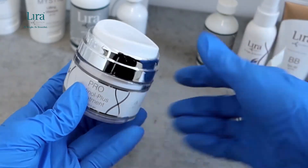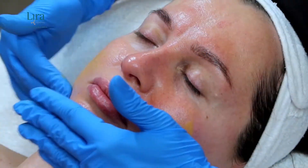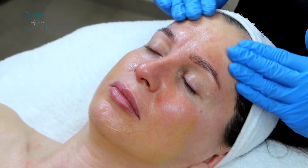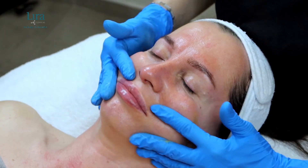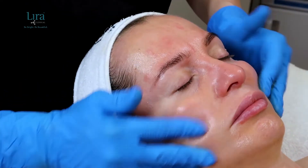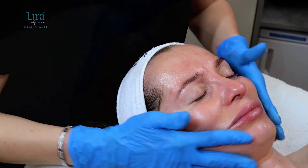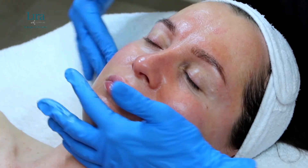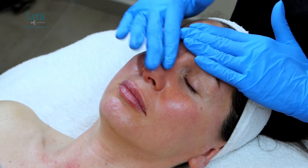Next, we will work the Pro Retinal Plus treatment into the skin. This cream with the triple threat hydroxysome delivery system delivers stabilized retinaldehyde, resveratrol, and adenosine into the skin with hydration. The unique cream formulation allows any skin type the opportunity for correction with retinal. Remember, some clients might experience an initial activity on the skin, which is normal.